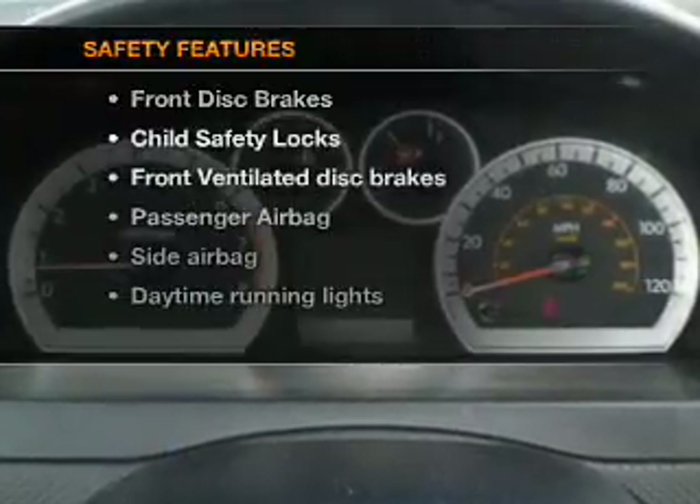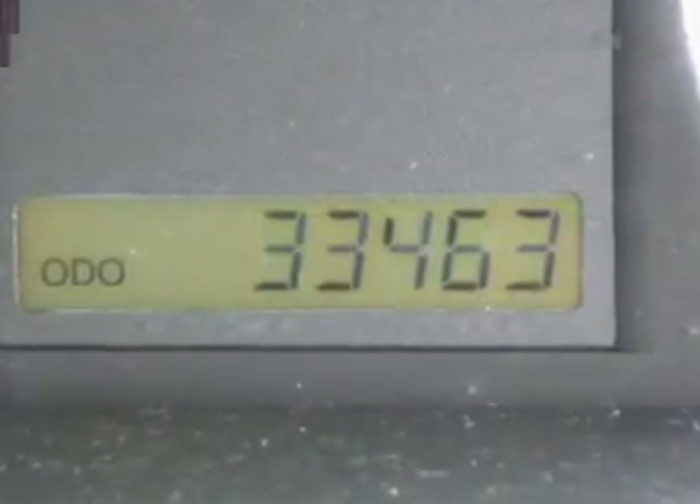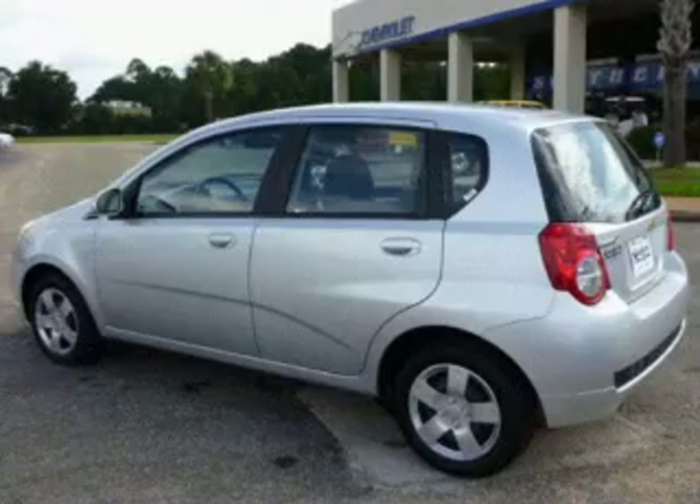If safety is a high priority, rest assured knowing that these top safety components are included: front ventilated disc brakes, passenger airbag, side airbag, daytime running lights, low tire pressure warning, and independent suspension. Call today to schedule a test drive.